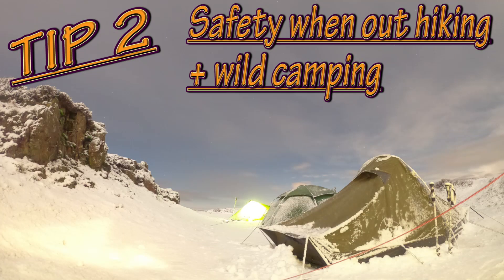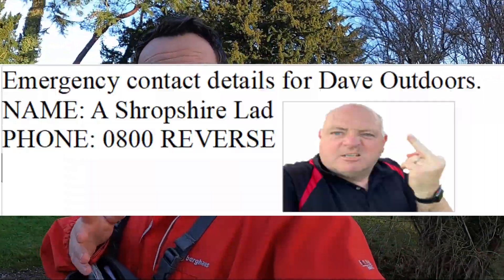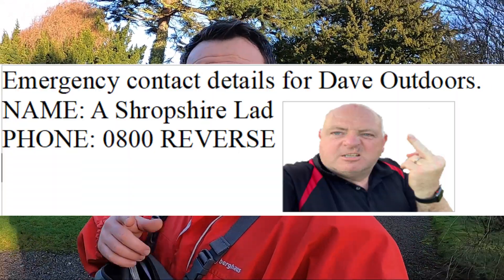Tip number two: safety when hiking and wild camping. One of the first things you should really do is carry an ICE card with you in case of emergency — that means your name, address, and contact number. Leave that in the top of your rucksack, and maybe laminate it to keep it waterproof, because in the event of anything happening, people that find you may want to go through your rucksack and look for contact details, especially if you have a thumbprint or a lock on your phone. Make sure you have emergency contact details so that in the event of an accident, somebody can help.